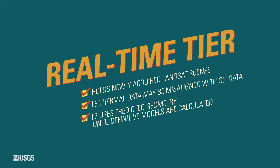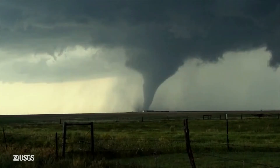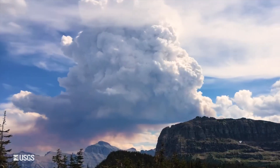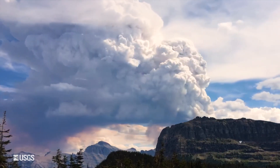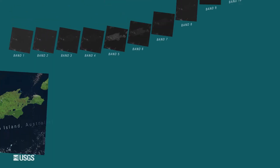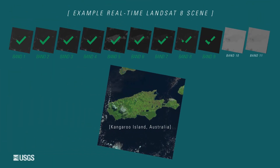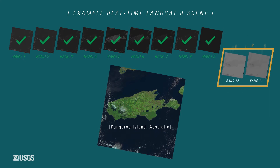The real-time tier holds newly acquired imagery. This can be useful when monitoring events and natural disasters, where near real-time data is critical. Real-time Landsat 8 OLI data is very accurate; however, the thermal bands require additional processing before the scene is placed into the final tier.